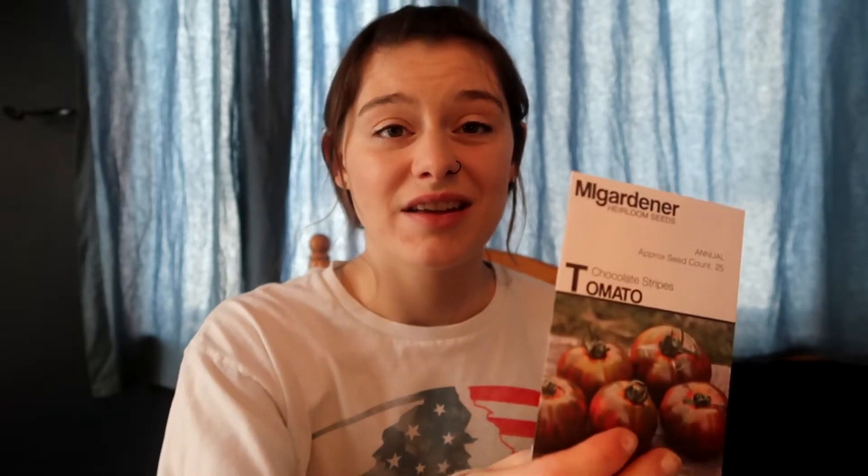I was trying to plan ahead this year to have tomatoes that were early variety, mid-term, and end of season, so I didn't have all my tomatoes done at once and couldn't possibly get them all canned or preserved at once - I wanted a slow progression all the way through. I also got this chocolate striped tomato, which I could not pass up. It says it's a really good sandwich or salad tomato, and I'm really excited to give these a try.